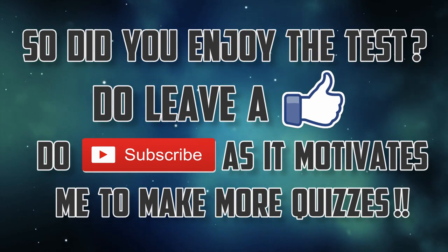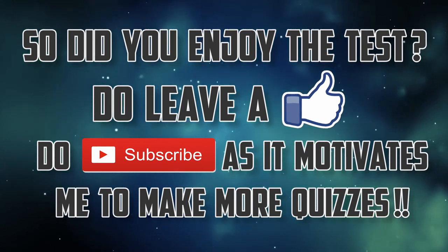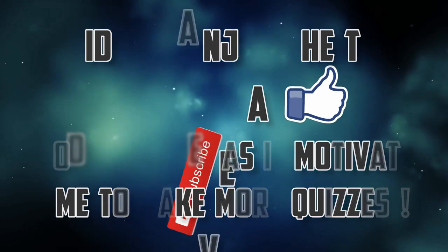So did you enjoy the test? Do leave a like and subscribe as it motivates me to make more quizzes. Thank you.